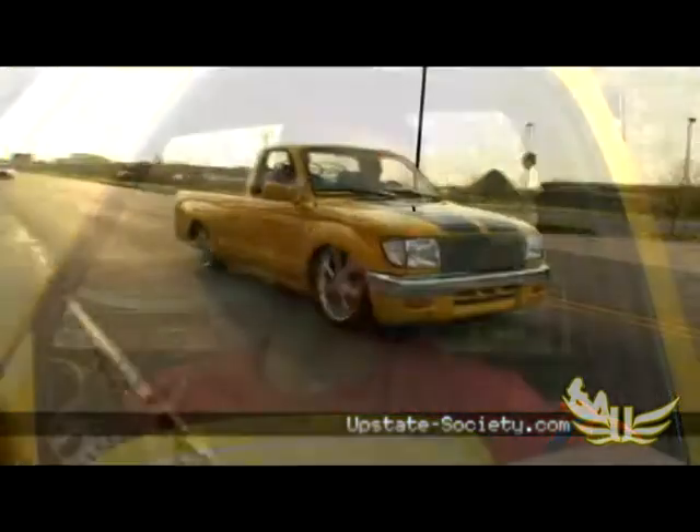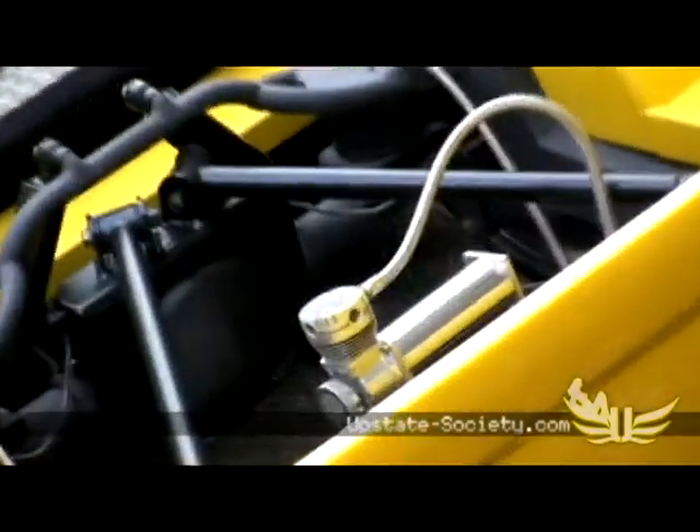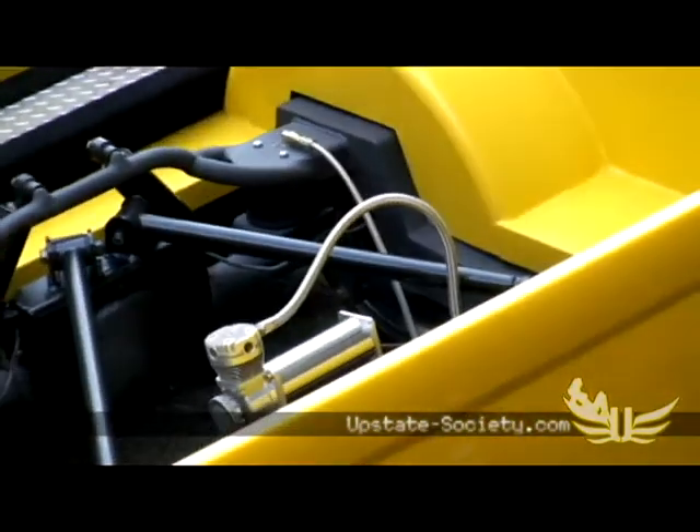Suspension is 2,600-pound Firestone bags, Maroon shocks, the rear triangle at four-link. It's a reverse four, 900-pound sleeve bags. The C-notch and four-link was done with the much-appreciated help of Craig Christensen at IPOP and Customs.